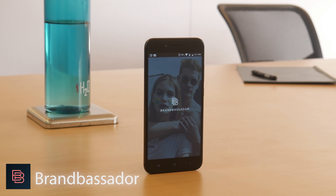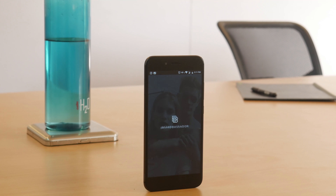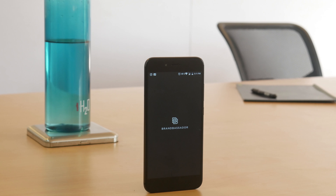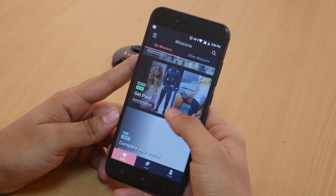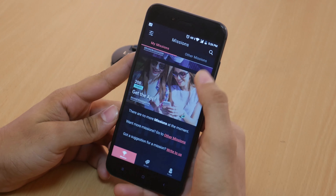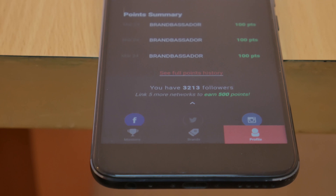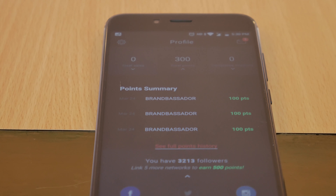The next app we have is Brandbassador, bringing you one step closer to buying that random product you've been eyeing for a long time. Brandbassador lets you become an ambassador for a brand or an organization and earn commission by completing the missions assigned to you. The commissions can be turned into gift cards to spend on their online store.